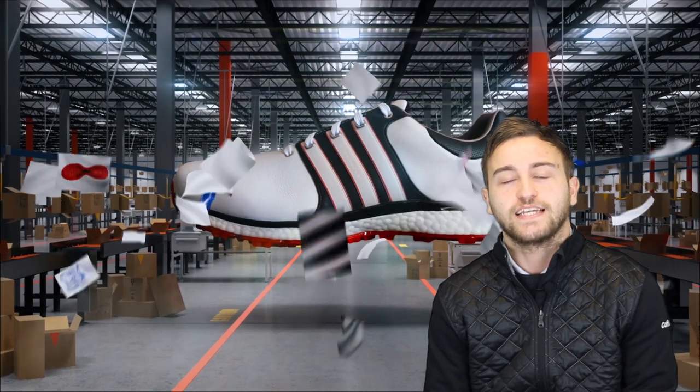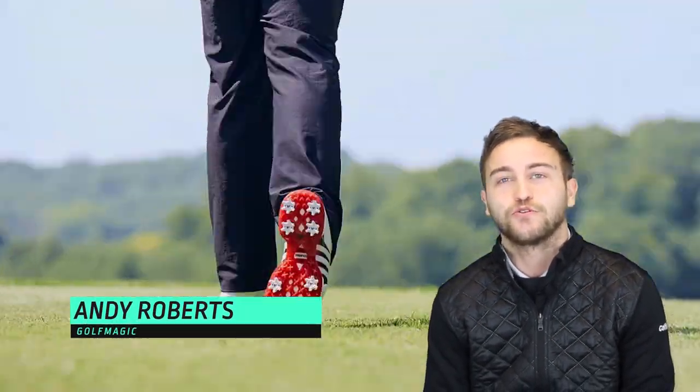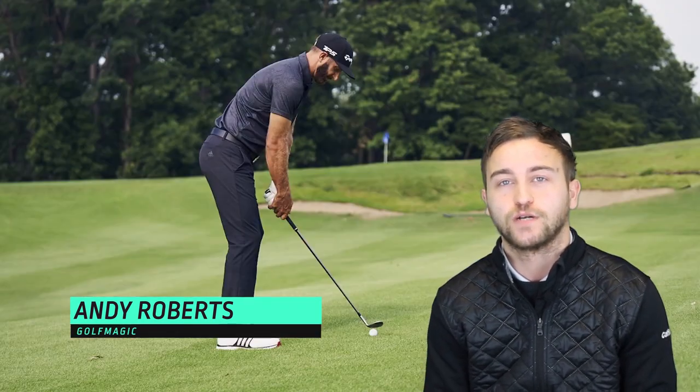What's happening guys, Andy from Golf Magic here, and today we are checking out the brand new Adidas Golf Tour 360 XT spikeless golf shoe for 2019.